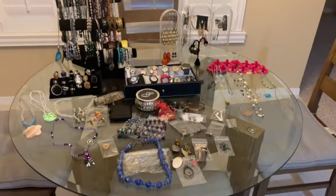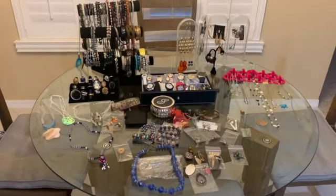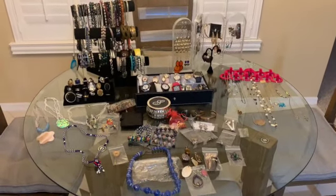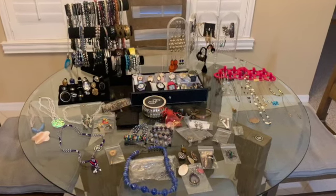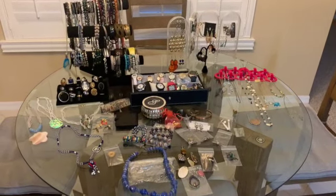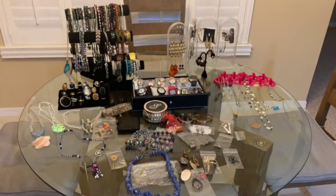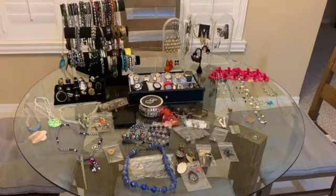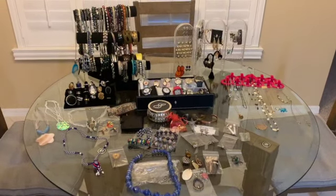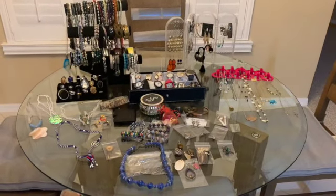Hello guys, welcome back to my channel. This is the preview of the jewelry sale for tomorrow, Friday, October 9th at 2 p.m. Eastern Standard Time, same time as the last few sales. If you're new, my name is Lina and I am a reseller on some platforms: eBay, Postmark, Etsy. I do my jewelry sales on Fridays, and I'm going to be in collaboration with Miss Patsy, Patsy Craftsy Patricia, next Wednesday on October 14th on her channel. So stay tuned for that.